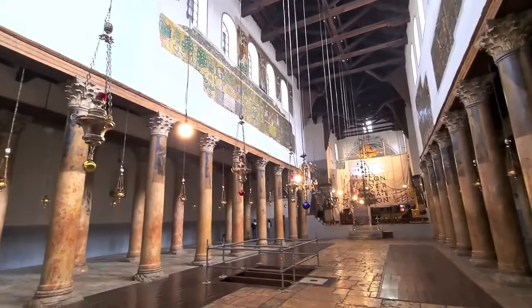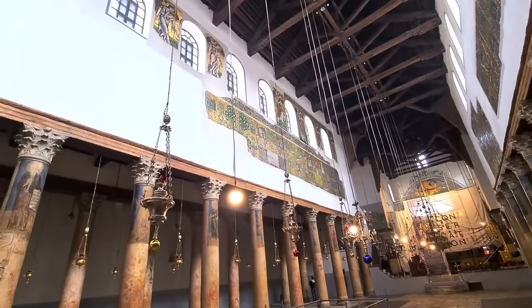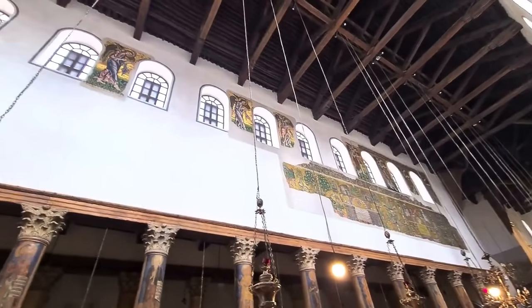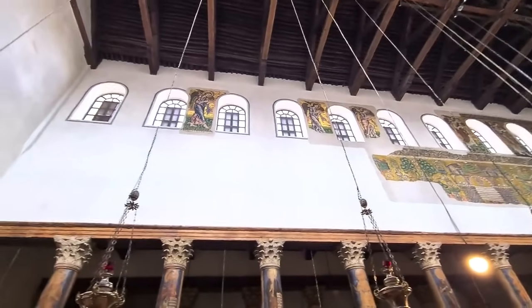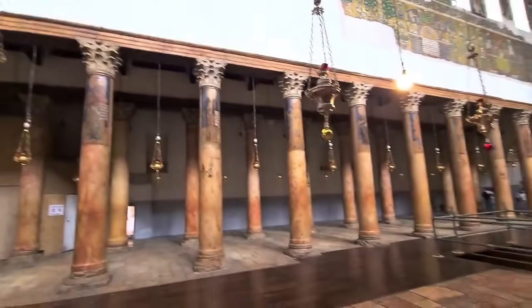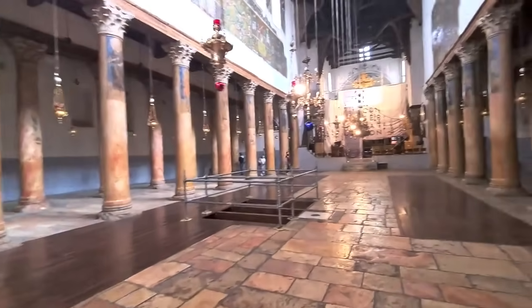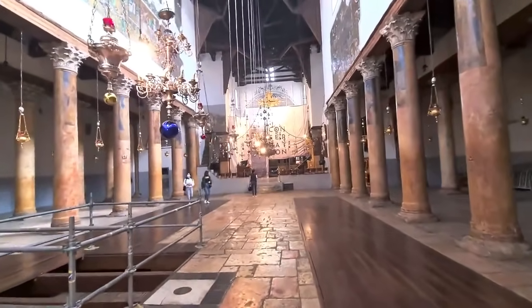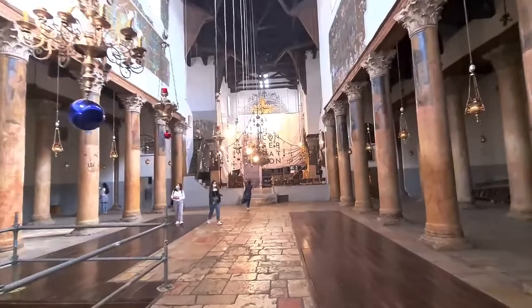A little bit of the 12th century or Crusader mosaic wall remains — a lot of it has been destroyed over time. They just finished renovating it, it's unbelievable. The only thing not done yet is the Greek Orthodox section.